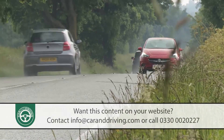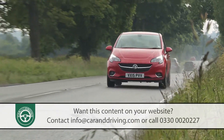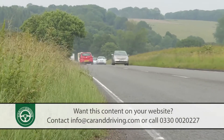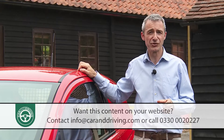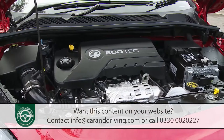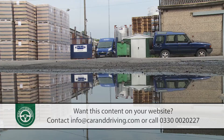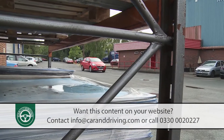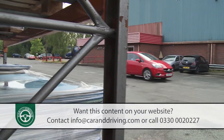The most frugal of the two 75 PS Ecoflex Corsa vans can, this time around, deliver 85.6 miles per gallon on the combined cycle and 87g per kilometre of CO2.